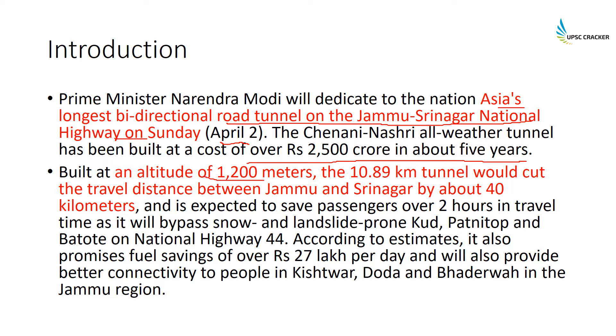The tunnel is built at an altitude of 1200 meters and is 10.89 kilometers long. It would cut the travel distance between Jammu and Srinagar by about 40 kilometers and is expected to save passengers over two hours of travel time.